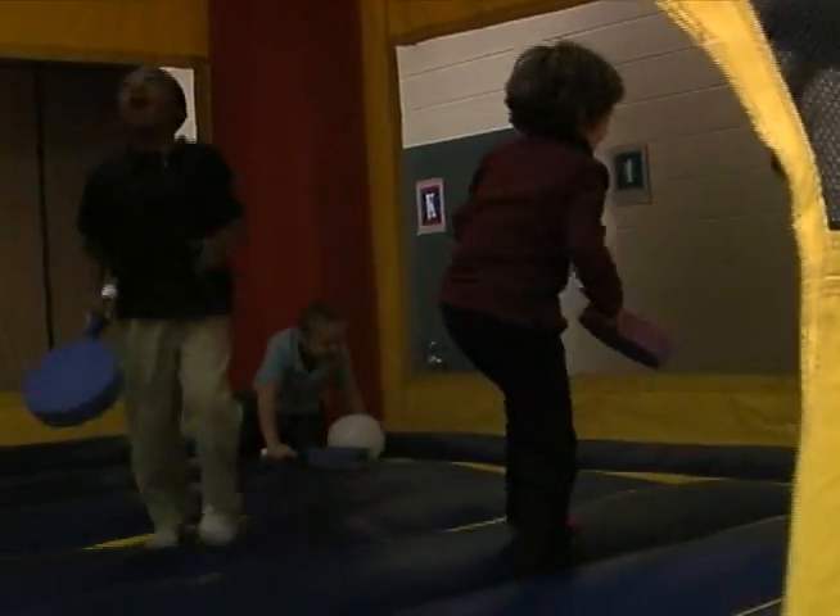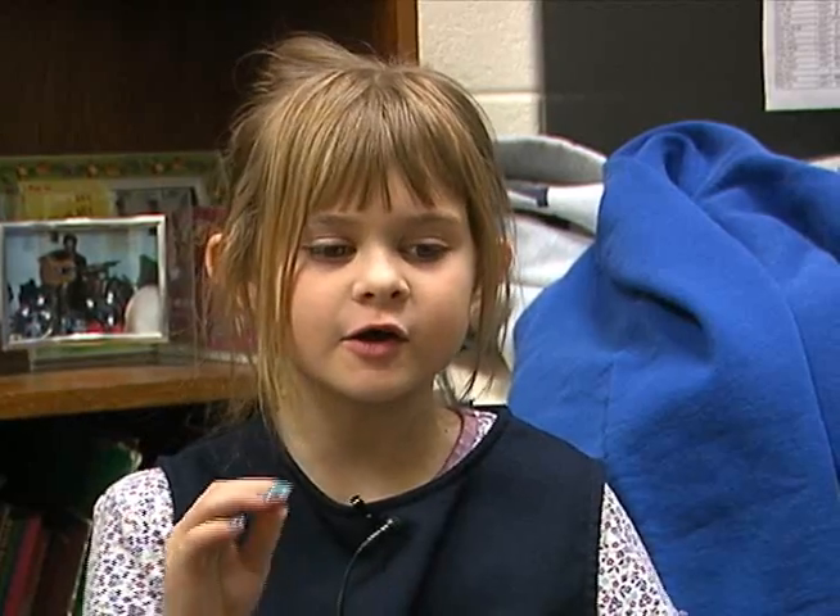Learning about space is fun at Polo Road Elementary. And the earth travels around the sun. I found it interesting that Saturn has rings around it.